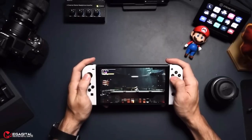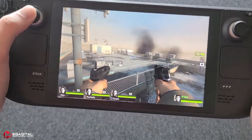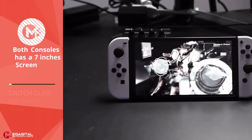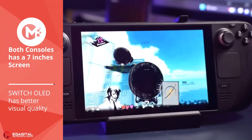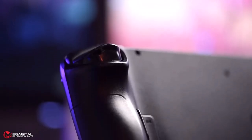The Nintendo Switch OLED has a 7-inch, 60Hz OLED display with 1280 by 720 pixel resolution. The Steam Deck also has a 7-inch, 60Hz LCD with 1280 by 800 pixel resolution. Both consoles have almost the same screens, however the fact that the Nintendo Switch uses OLED results in higher color quality images.